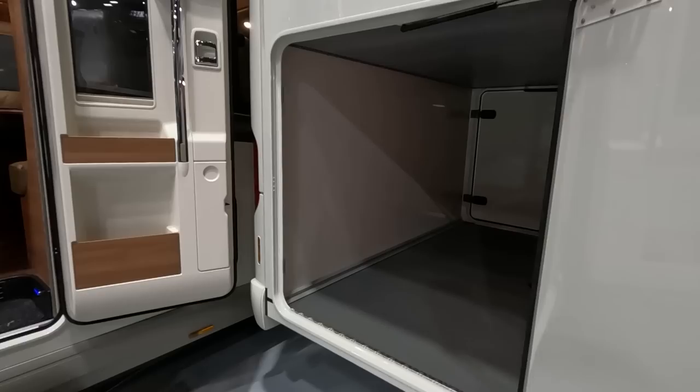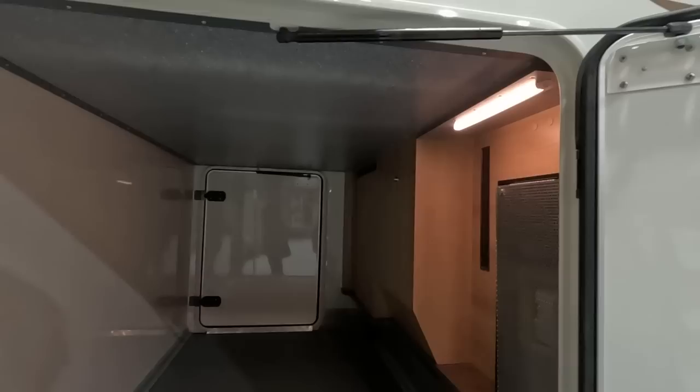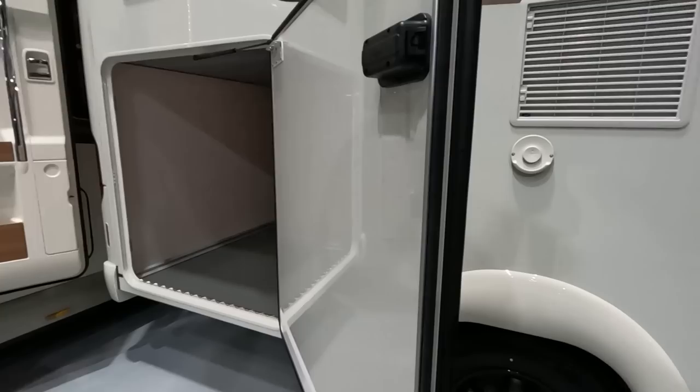This garage door is humongous — I mean, come on, this is just enormous. Blown air heating on this. It looks like that section goes up a little bit further. We'll have a look in a minute. That's one of the biggest garages we've seen all week.